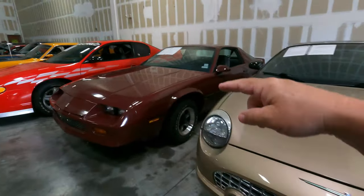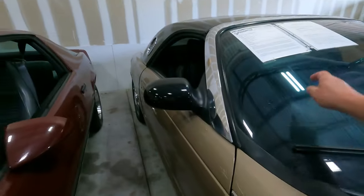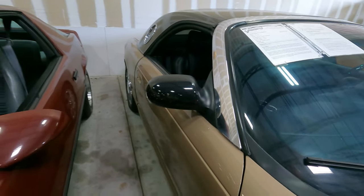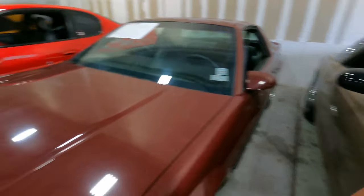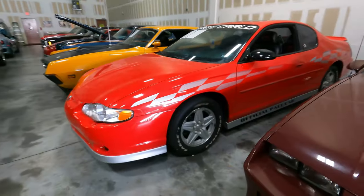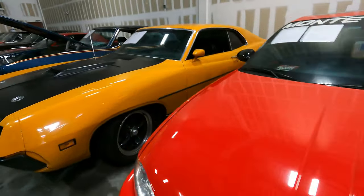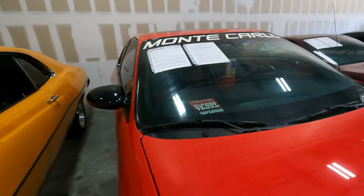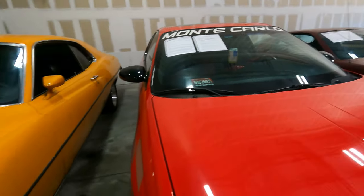T-Bird, Camaro. 2005 T-Bird with 18,000 miles at $29,000. We've got a Monte Carlo Pace Car, this would be something like 2002 - a 2000 model, 48,000 miles, $19,000.